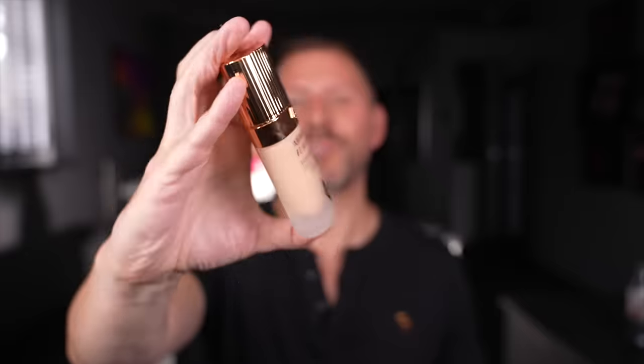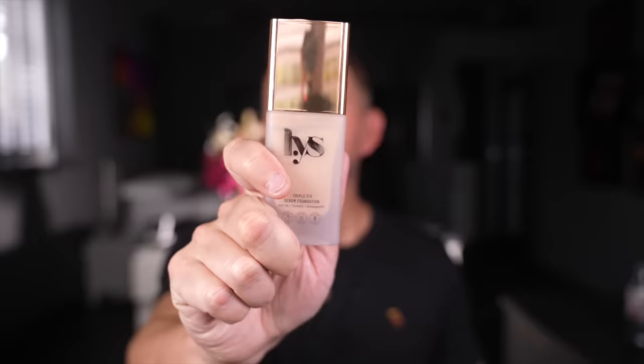Last three. Charlotte Tilbury — Airbrush Flawless Finish foundation. I've just done a full face look with it to show you. It is so good — I forgot how amazing it is. LYS — this is the Triple Fix Serum Foundation. I did a review on it a while ago. Incredible.